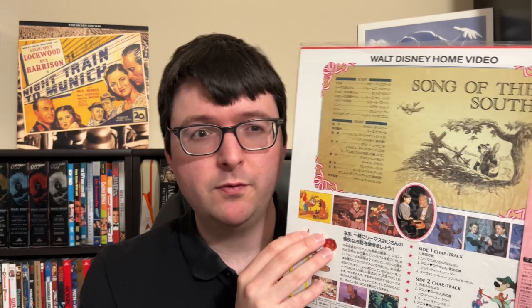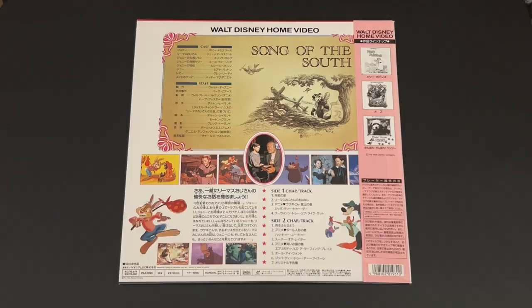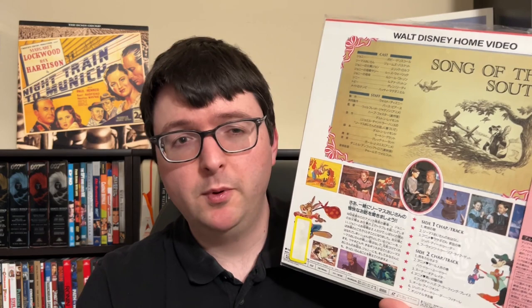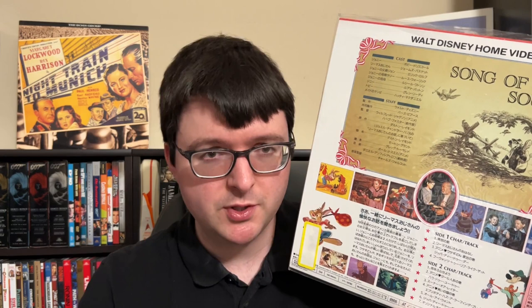I've seen one of these in person only once before — it was at a local store from an estate sale, put on the wall, and someone purchased it. It was still too steep for me at the time and I just never figured I would be able to get one. This is the one major video release of the film; it is in NTSC. Because of the film's setting and its content, it still causes controversy whenever people even mention it or show a picture. It's probably not going to be released by Disney again unless they do it as an archival release.